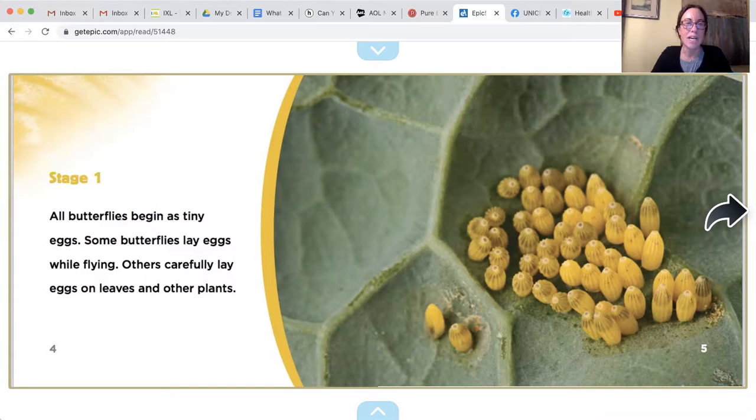Stage one: all butterflies begin as tiny eggs. Some butterflies lay eggs while flying; others carefully lay eggs on leaves and other plants. There are the butterfly eggs — little caterpillar eggs — and little caterpillars come from those eggs.